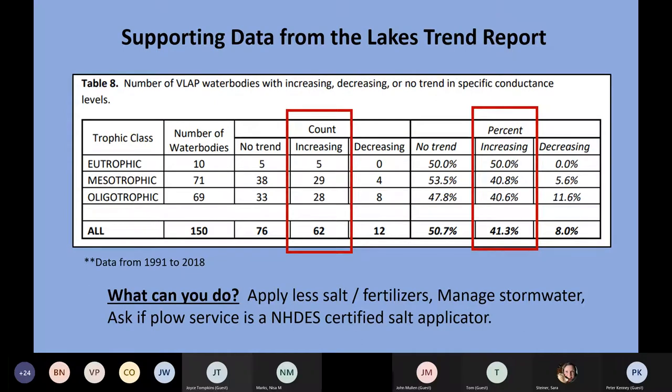One of the things we like to do is compare data to make sure we're seeing the trends we think we're seeing. Another way to look at chloride is through measures of specific conductance, a parameter that VLAP has been monitoring for much longer than chloride. They're closely correlated because when salt is added to water, the sodium and chloride ions dissociate, and specific conductance is a measure of the dissolved ions in the water body.